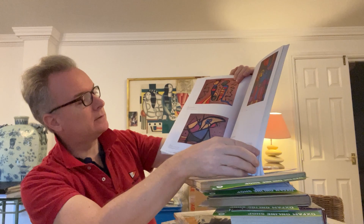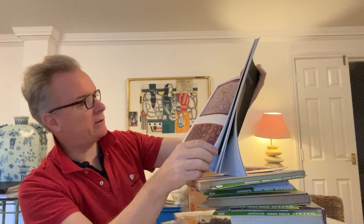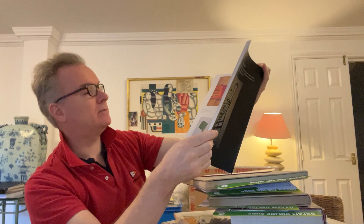Some of the other things look to me South American — Brazil or something like that. So I think he's using other inspirations. There are cave paintings in there somewhere, I think. So he's drawing on different sources of colour and design — I think that's fairly tribal looking.